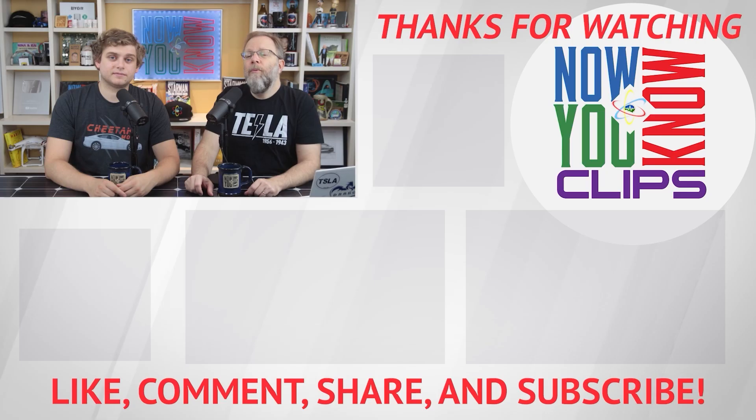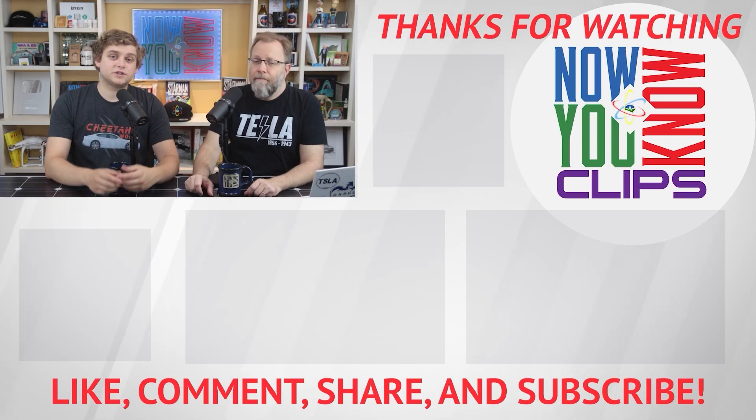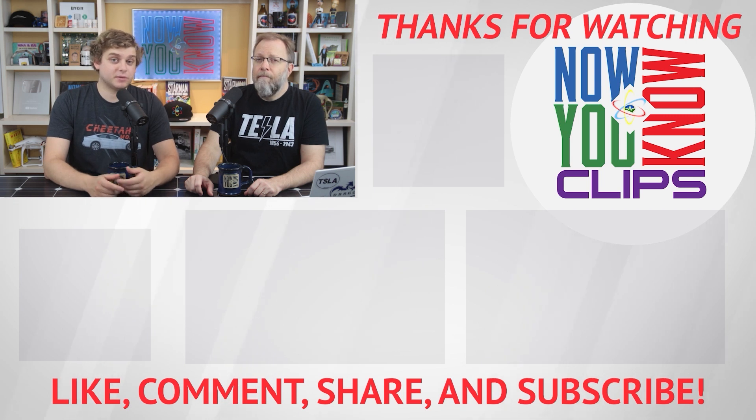Thanks for watching. You can watch full episodes of Tesla Time News on Mondays and In-Depths on Fridays — just click the link below to head over to the Now You Know channel.